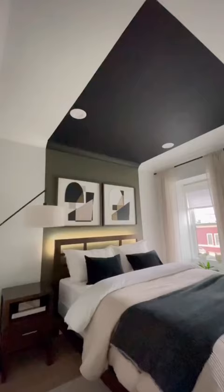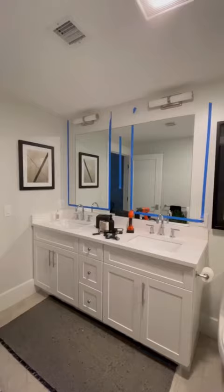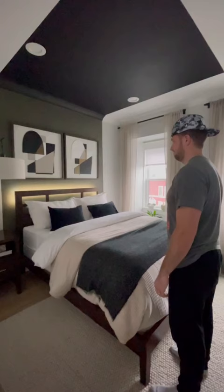But when you incorporate long vertical lines, such as paint, floor-to-ceiling curtains, wall paneling, or large wall decor such as mirrors, it pulls your focus toward the ceiling, forcing you to look up. This, in turn, makes you feel smaller and the room feel larger. Stay tuned to see how I incorporate this in my new bathroom.